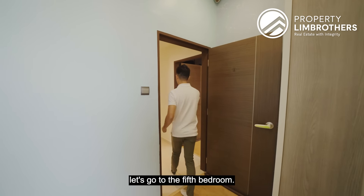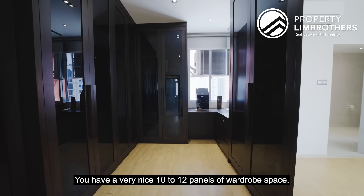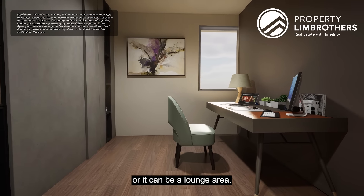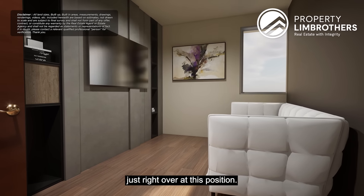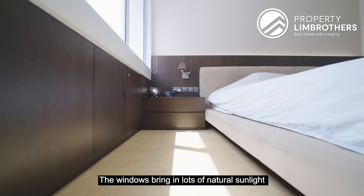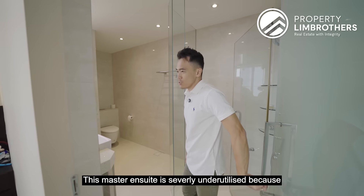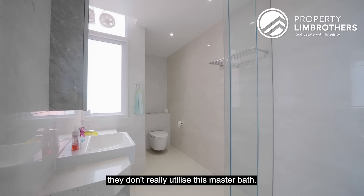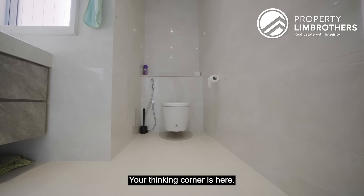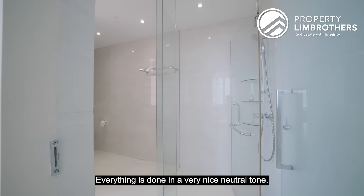Last is the fifth bedroom — the master, which is massive. You have 10 to 12 panels of wardrobe space. If you don't need such a big wardrobe, you can turn part of it into a working desk area or a lounge area with a mini sofa. Currently there's a king-size bed with a large bed frame and a TV feature wall. Windows bring in lots of natural sunlight, facing towards the arts side. The master ensuite has a shower room, storage cabinets top and bottom, sink, and WC — tiles and grouting in tip-top condition, all done in a very nice neutral tone.